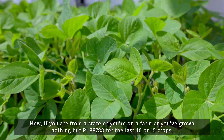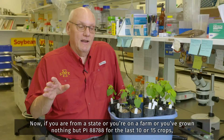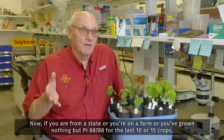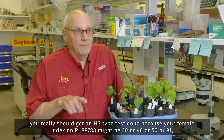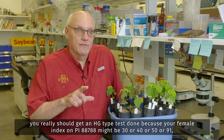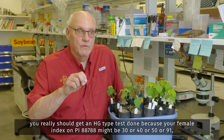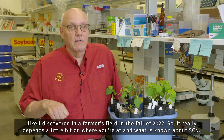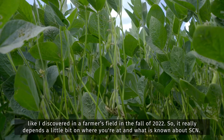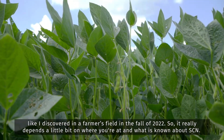Now if you're from a state or on a farm where you've grown nothing but PI88788 for the last 10 or 15 crops, you really should get an HG type test done, because your female index on PI88788 might be 30, 40, 50, or 91 — like I discovered in a farmer's field in the fall of 2022. So it really depends on where you're at and what is known about SCN.